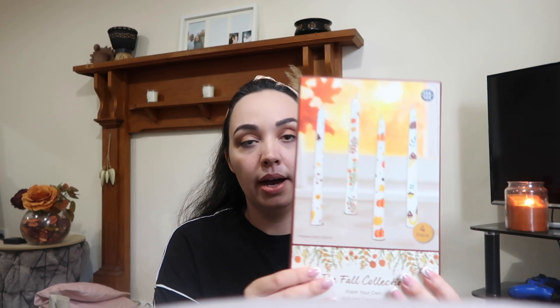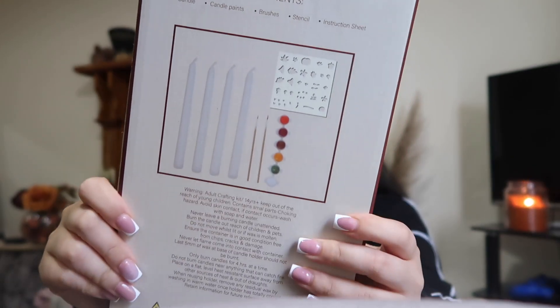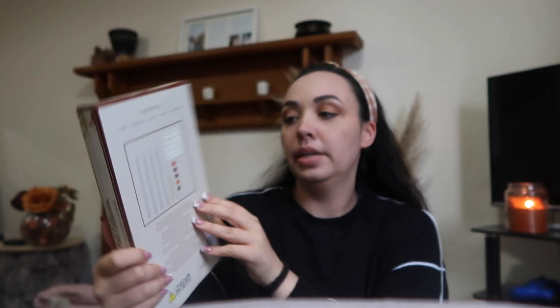The second idea I had was candles — not just any candles, because you can get kits. I found one, and if you're from the UK you'll know the shop The Range. They've got these pillar candles with stencils you can use, plus the paint and a paintbrush. You can make your own four candles. This was $4.99, so not expensive.